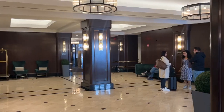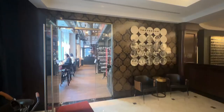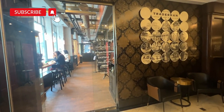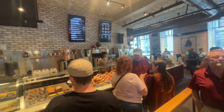The Hilton Boston Faneuil Hall was built as Boston's first skyscraper in 1928 as the Battery March building. The hotel is in a perfect location between Boston's downtown, its history, and the waterfront. We were five minutes from the metro, the Freedom Trail, and all the ferries.